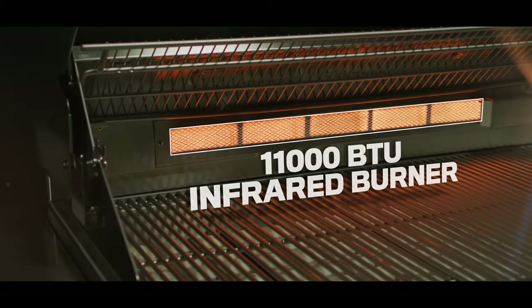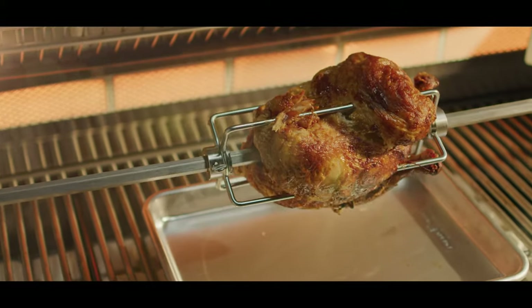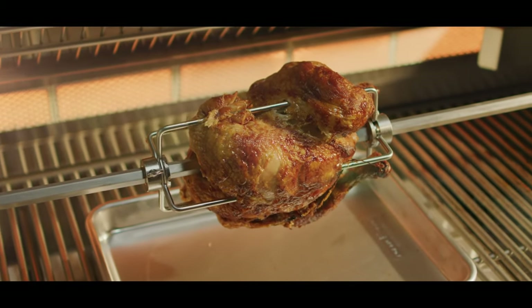The XO rotisserie system, with its dedicated 11,000 BTU infrared ceramic rear burner, slowly turns to produce succulent, mouthwatering results.